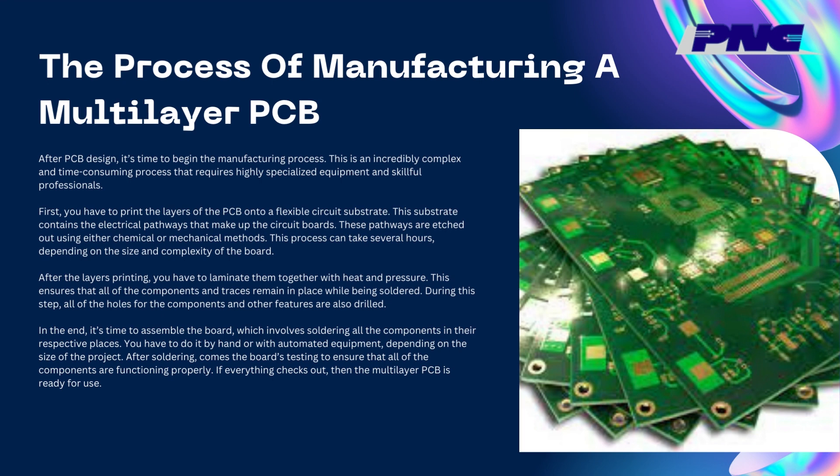After the layers are printed, you have to laminate them together with heat and pressure. This ensures that all of the components and traces remain in place while being soldered. During this step, all of the holes for the components and other features are also drilled. In the end, it's time to assemble the board, which involves soldering all the components in their respective places. You have to do it by hand or with automated equipment, depending on the size of the project.